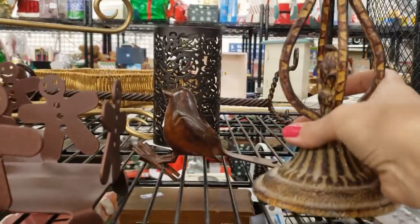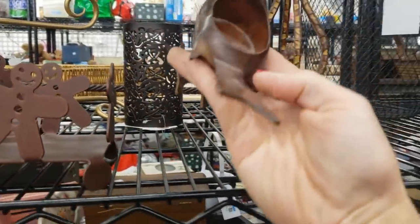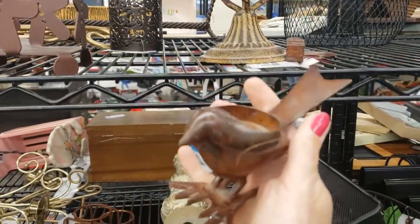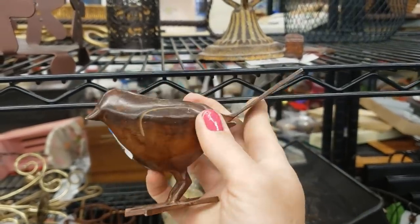Oh, I see a little bird — a little bird tea light holder. I like him. Birds are really popular at the moment; they do really well for me. $2.99, I'll take it.